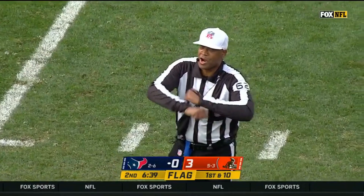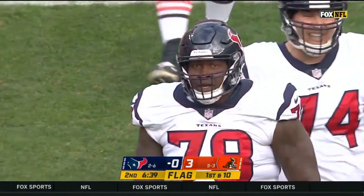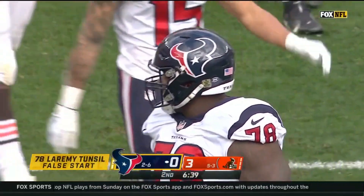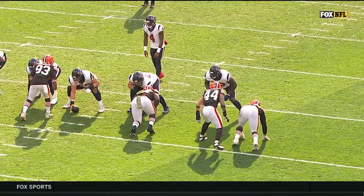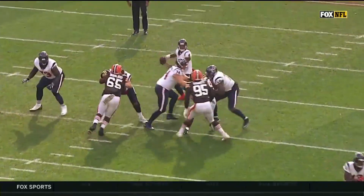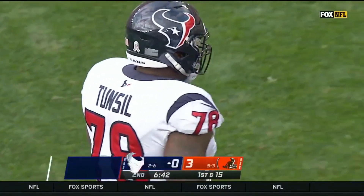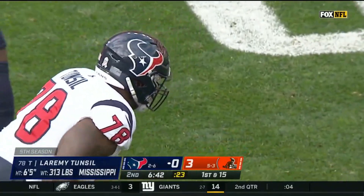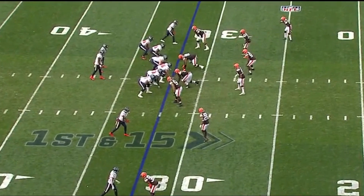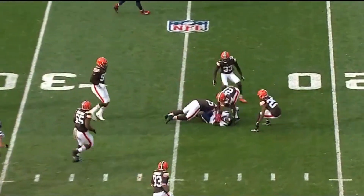Before the ball was snapped — false start, offense number 78, five yard penalty, repeat first down. That's Laramie Tunsil. They bring Taki up inside alongside Myles Garrett, and he gets a little jumpy right there. Who could blame him. Tunsil is a good enough player to be out there on an island, but it's a bad feeling when you're in a two-way go. First down and 15, back to the 32 yard line, and the quick pass is caught.